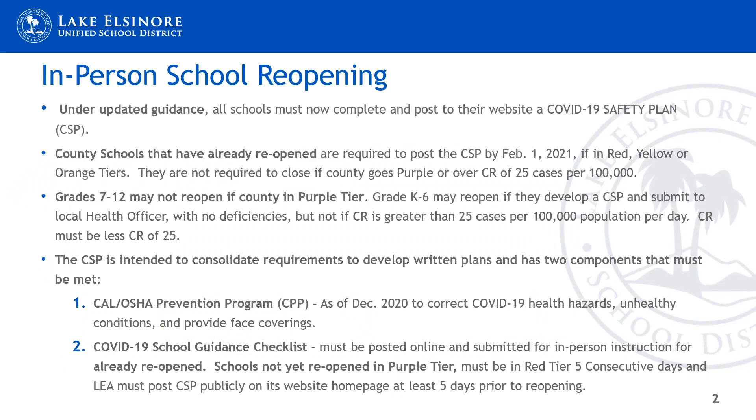In-person school reopening. Under the blueprint for a safer economy, red, orange, yellow, and purple tiers are the requirements for schools already reopened and not yet opened. Under the updated guidance, all schools must now complete and post to their website a COVID-19 safety plan called the CSP.